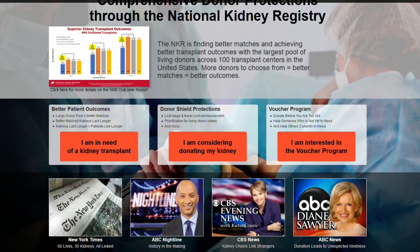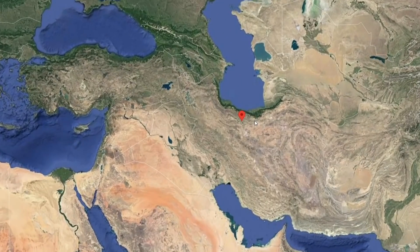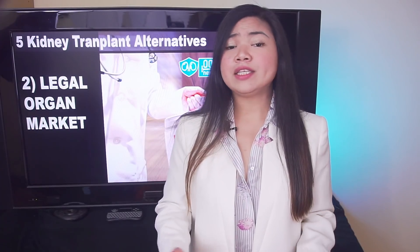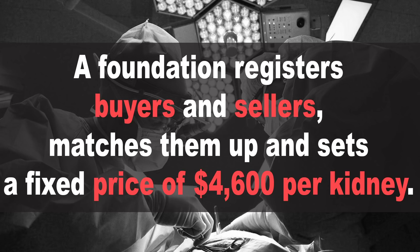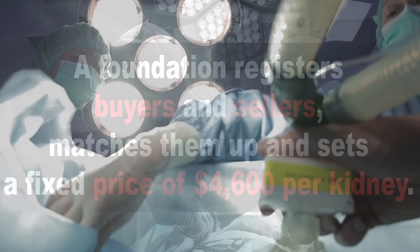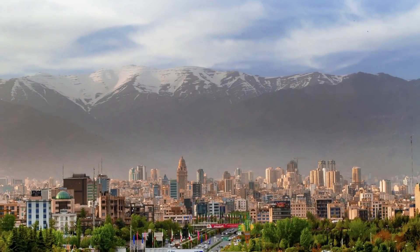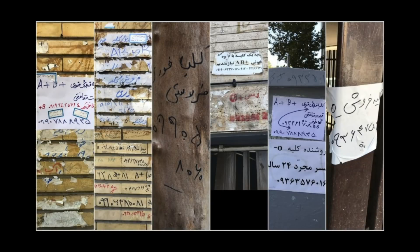And what if you don't have anyone who can donate you a kidney? Well, some people resort to buying one. While in almost any part of the world it is illegal to buy or sell organs, Iran has a legal market for organ donors. The government in Iran offers people a legal way to buy and sell kidneys and is the only country in the world to do so. A foundation registers buyers and sellers, matches them up, and sets a fixed price of $4,600 per kidney. Since 1993, doctors in Iran have performed more than 30,000 kidney transplants this way. Today, if you walked the streets in Tehran, you would read dozens of messages accompanied by phone numbers and blood types of people selling their kidney.